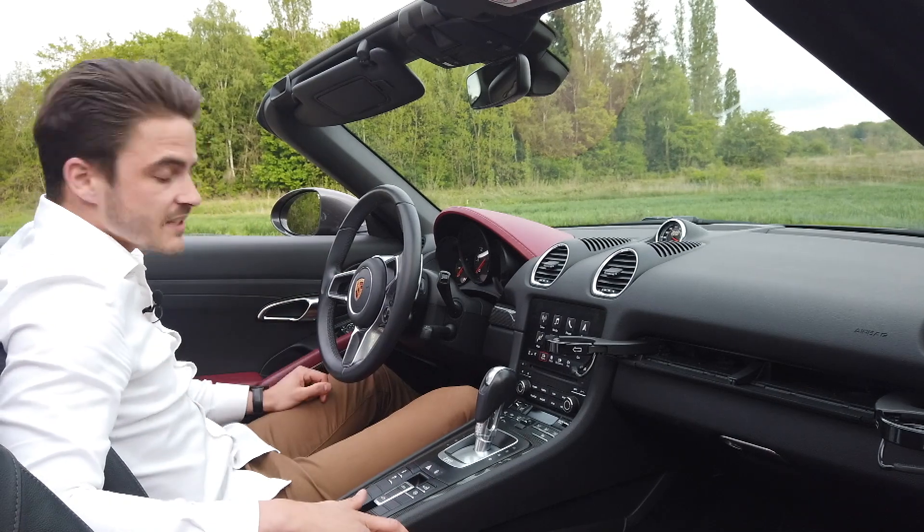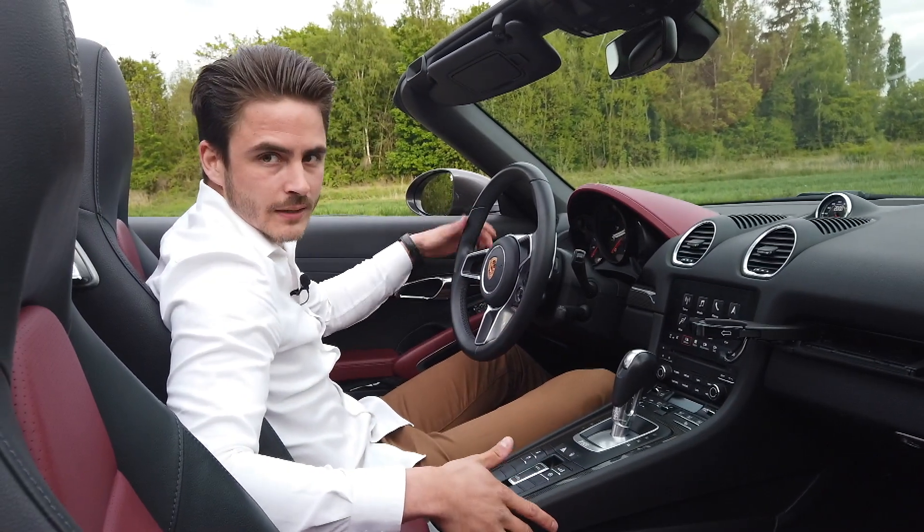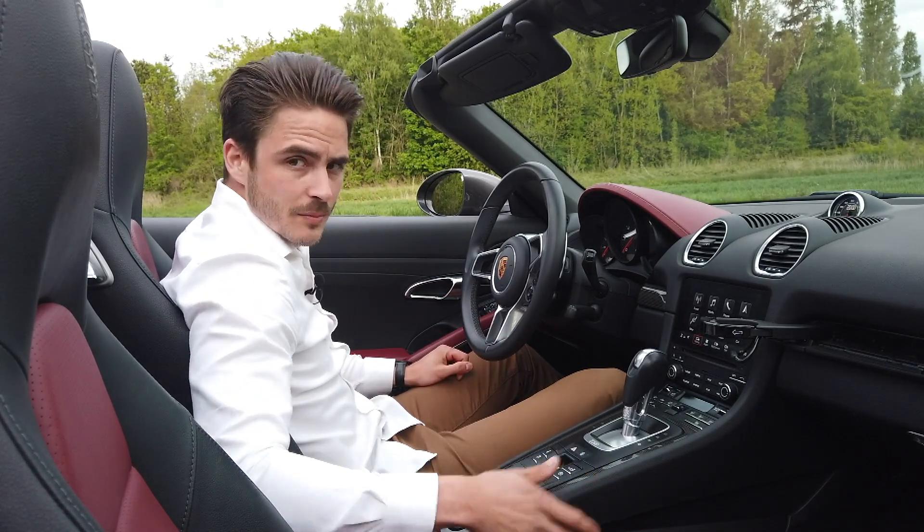On a également les sièges chauffants et les sièges à mémoire, qui se règlent automatiquement dès qu'on insère la clé : ça prend directement la position de conduite du conducteur. Très sympa.